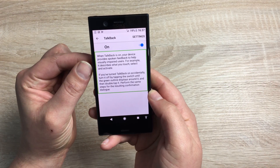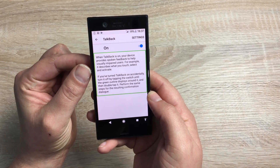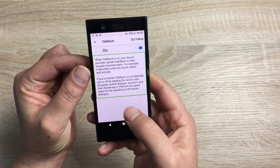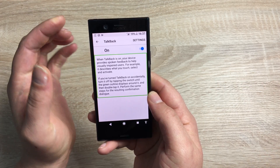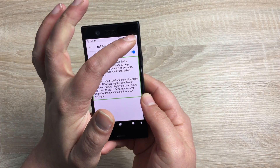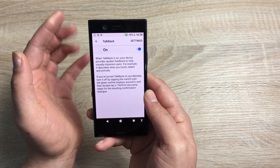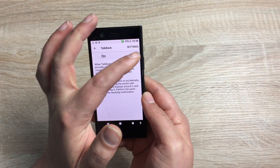When TalkBack is on, your device provides spoken feedback to help visually impaired users. For example, it describes what you touch, select, and activate. It will talk back everything to you, so you can highlight items in your taskbar as well — which I think is a fantastic option.